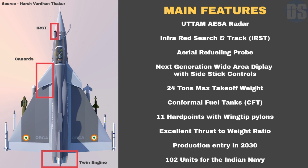Orca will offer an impressive maximum take-off weight capacity of 24 tons, which puts Orca in the same category as the MiG-29K and Rafale-M.